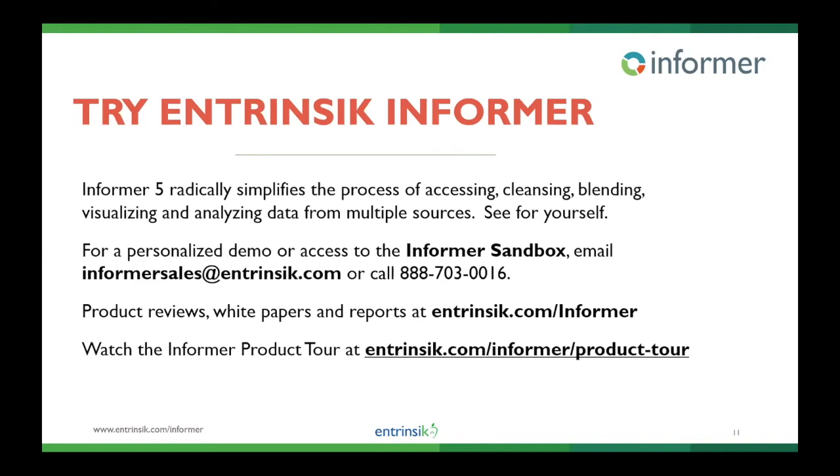Again, I want to be respectful of everyone's time. If there are any additional questions, feel free to reach out to us at informersales@intrinsic.com, or you can reach out to me personally at sharon@intrinsic.com. If you'd like to schedule a personalized demo, we do have a sandbox where you can get into a version of Informer and play around to get a sense of how the interface works. There's more information on our website. The recording will be up on the website within a day or so, and we appreciate your time. Thank you.